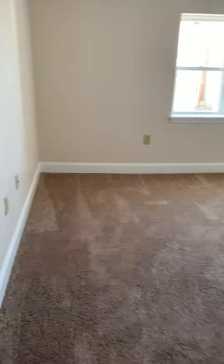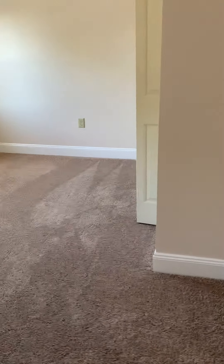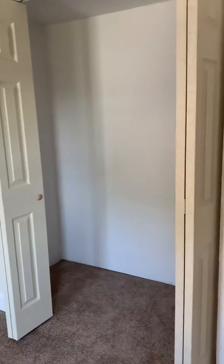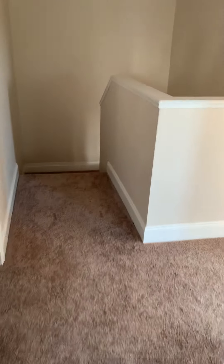This will be Hallie's room. She gets a good sized room, with a little area for her dresser and her closet. I like that the house has a lot of overhead lighting everywhere.